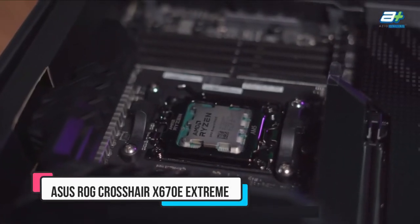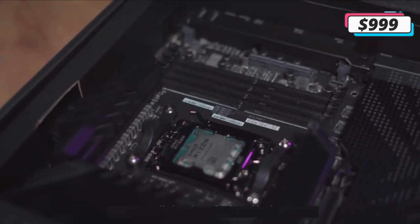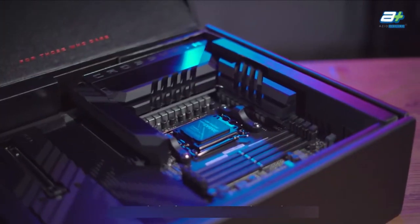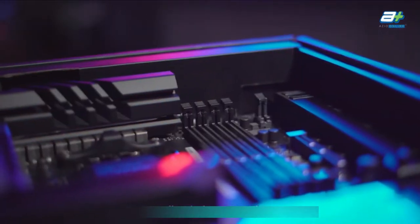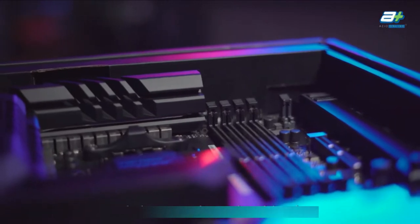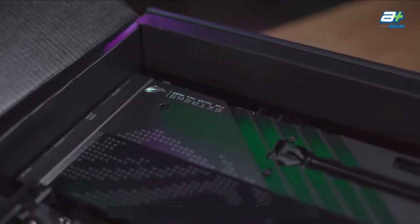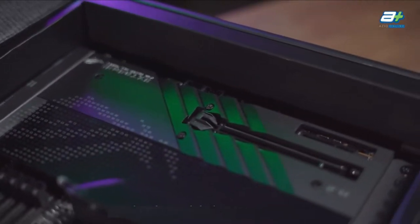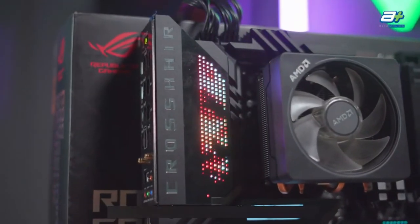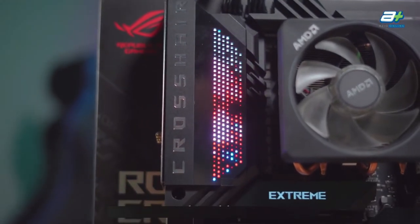Number one: ASUS ROG Crosshair X670E Extreme. This motherboard, which sits atop the ASUS Ryzen 7000 motherboard lineup, has just about everything a high-end board should. You get access to Wi-Fi 6E, 10 gigabits per second Ethernet, a mass of different connectivity options, and a beautiful micro LED display. It's flashy, it's massive, and it's the perfect cherry on top of a gaming desktop.